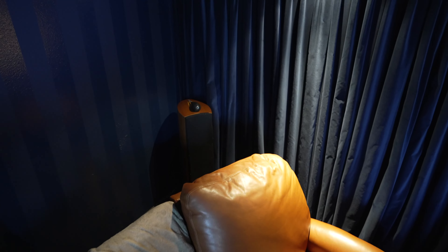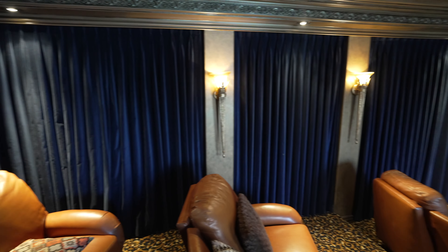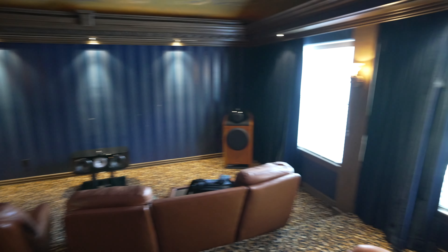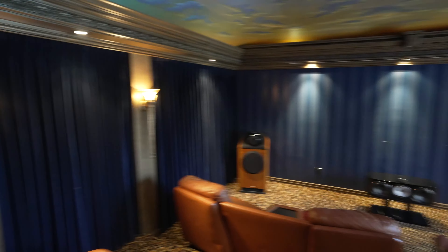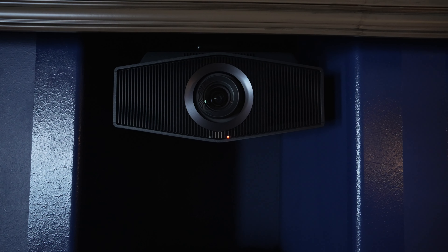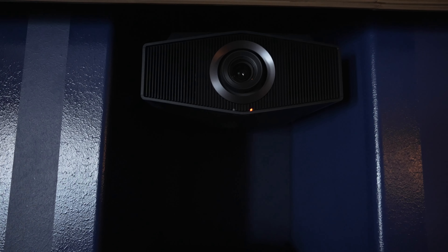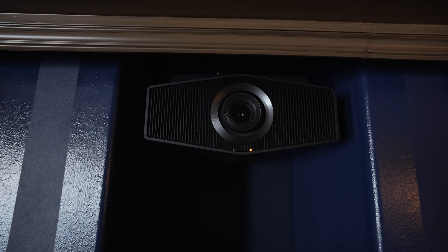We installed two SVS 3000 Micro subs — one in this corner and one over in the other corner. We have floor-standing towers for the rears. He has a decent amount of acoustic insulation with the drapery. We have the Sony VPL-XW6000 laser projector right up here — the customer wanted to do the 5000 but we agreed the 6000 would be a better idea for this particular room. We also cleaned up the wiring back here — everything is now run through the walls into the rack itself.